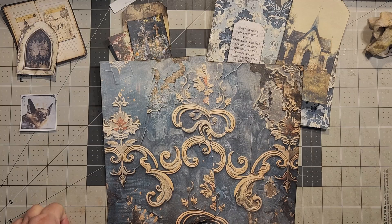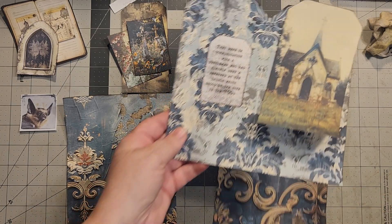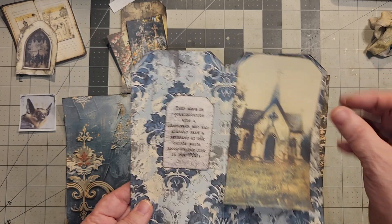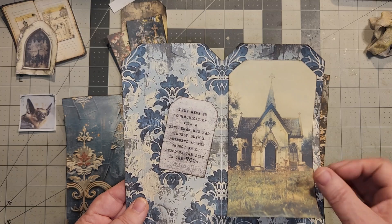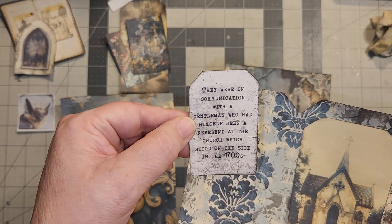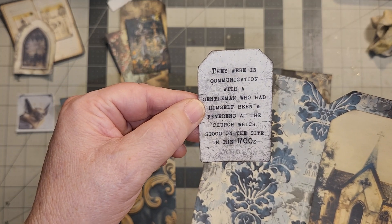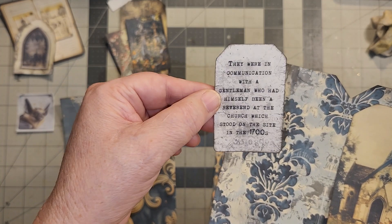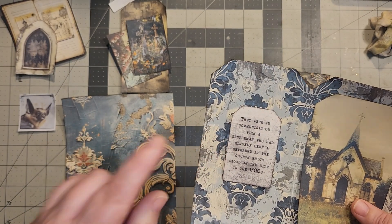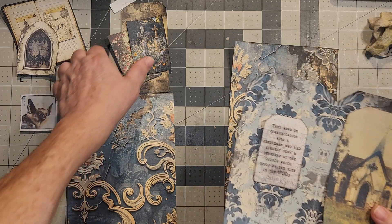We have a full page we're going to work on today, and this is what came on day 29. We have a double tag here — we have a church tag — and they were in communication with a gentleman who had himself been a reverend at the church which stood on the site in the 1700s. That was the sentence I was getting ready to read on the last one of these and I had to stop.